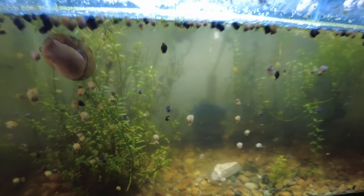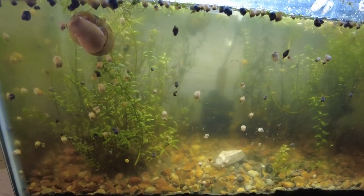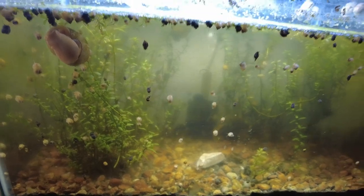We just hatched a clutch in this 10 gallon here, which is a little small for that many snails, so I'm gonna have to start getting them out of there. I'll probably take them to my outside tank. So let's step outside before it gets too dark.